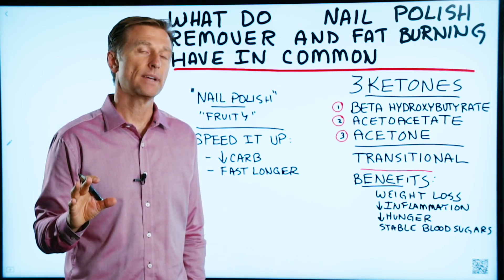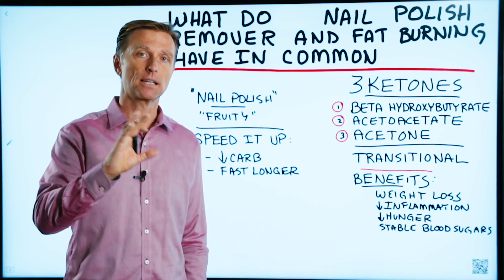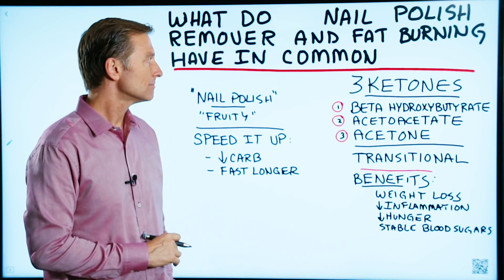So what do nail polish remover and fat burning have in common? Well, let's talk about that.